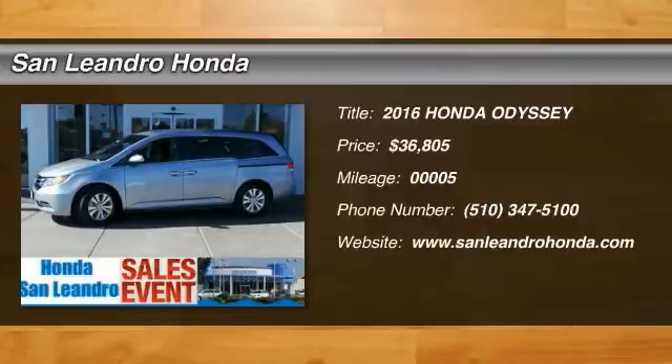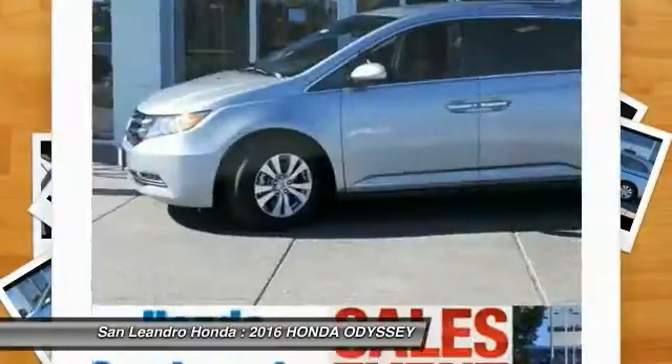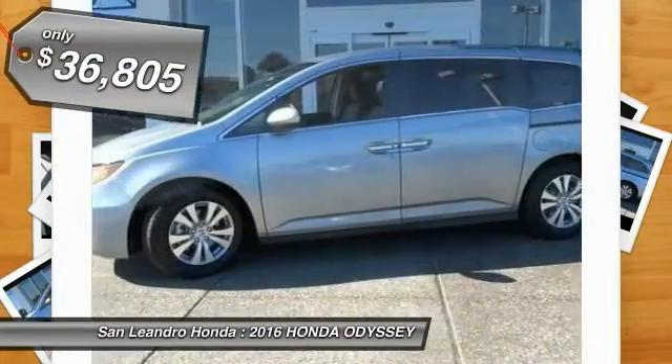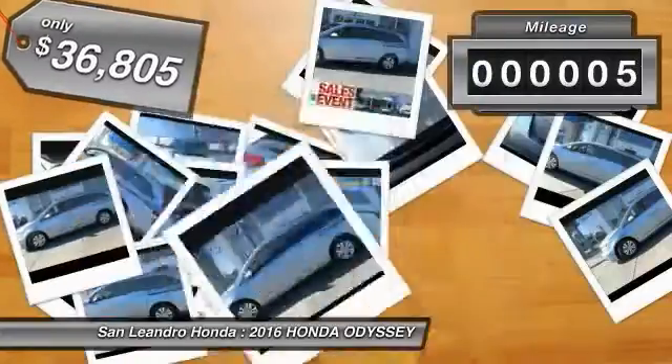The Honda Odyssey is a showcase of distinguished style, captivating technology, and advanced safety features — a must for all families, and is priced below $40,000. This vehicle has less than 100 miles.